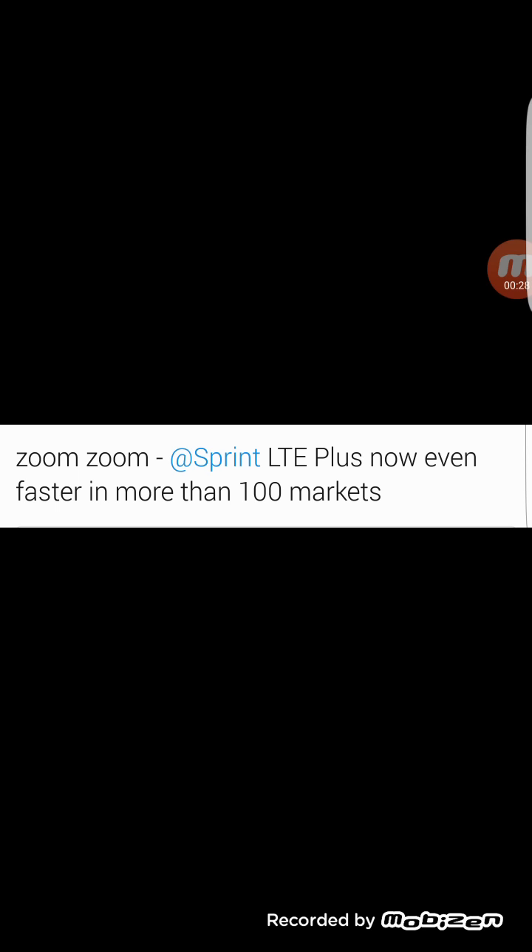As you can see here, Sprint LTE Plus — now even faster in more than 100 markets. So this update has been rolled out on both the network and the phones in more than 100 markets.